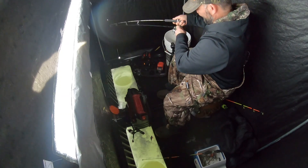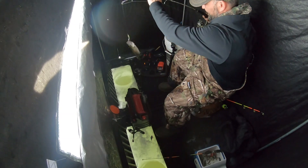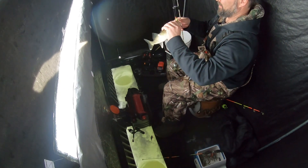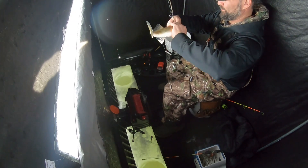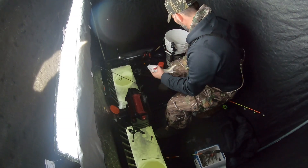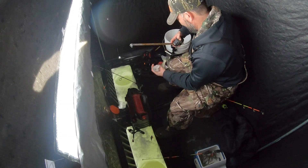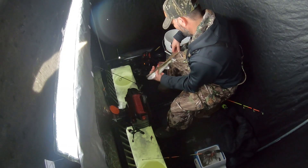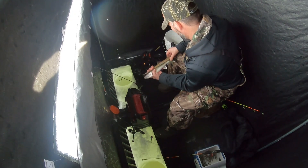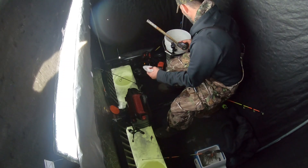There's another one — smaller. Got one on, let's see if we can get it out of the hole. Oh yeah, it's not too bad, might be another keeper. Doesn't look as big as the 13 I got — nope, it's only 12. Too small, maybe next year buddy.